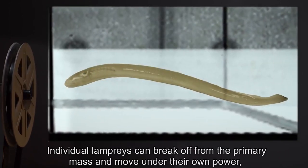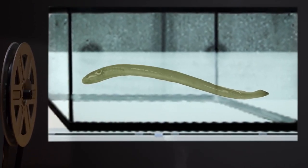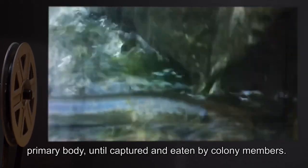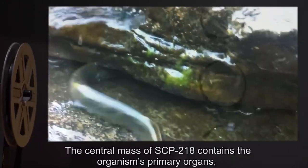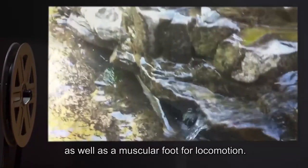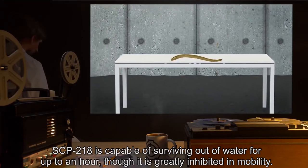Individual lampreys can break off from the primary mass and move under their own power, acting similar to non-anomalous specimens. These modal units will remain in the vicinity of SCP-218's primary body, until captured and eaten by colony members. The central mass of SCP-218 contains the organism's primary organs, as well as a muscular foot for locomotion. SCP-218 is capable of surviving out of the water for up to an hour, though it is greatly inhibited in mobility.